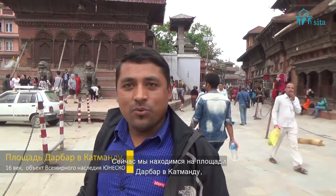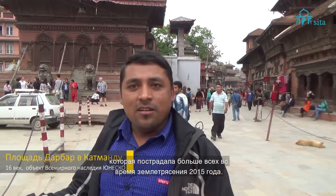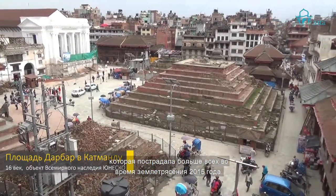Here we are at one of the parts of Hanuman Dhoka Darbar Square which suffered the most in the 2015 earthquake.